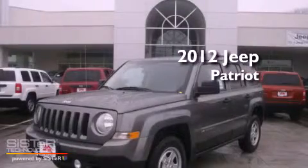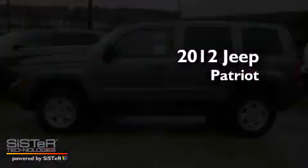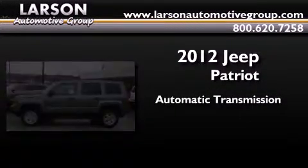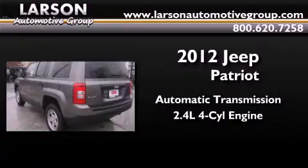This is a brand new 2012 Jeep Patriot. This crossover has an automatic transmission, an inline four-cylinder engine, and the added capability of four-wheel drive.